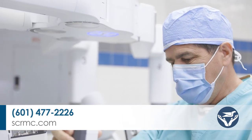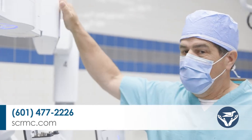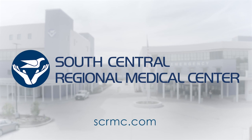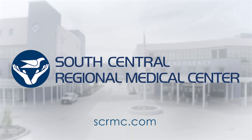Join us next week when we will talk to a patient that had a much quicker recovery due to robotic surgery. For more information, visit scrmc.com. For Health Break, I'm Katherine Farah. Health Break is a weekly community health program sponsored by South Central Regional Medical Center in Laurel.